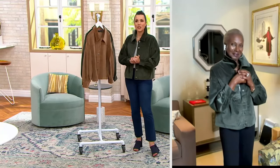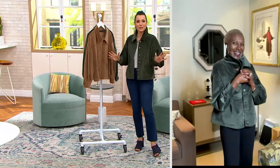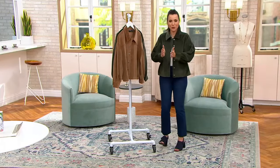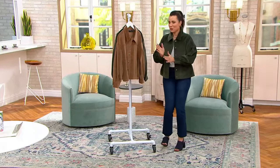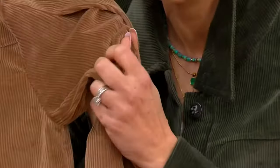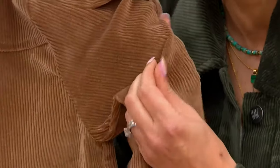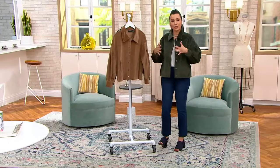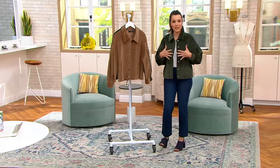When did corduroy get so chic? This is the most amazing fabric and it's so soft. Remember when we were kids in the old school corduroy, you could kind of hear it coming when you walked? No, no, no — this is couturier. This quality, it's so soft. I love denim jackets, but if you're someone who feels a little constricted in them, this would be amazing.